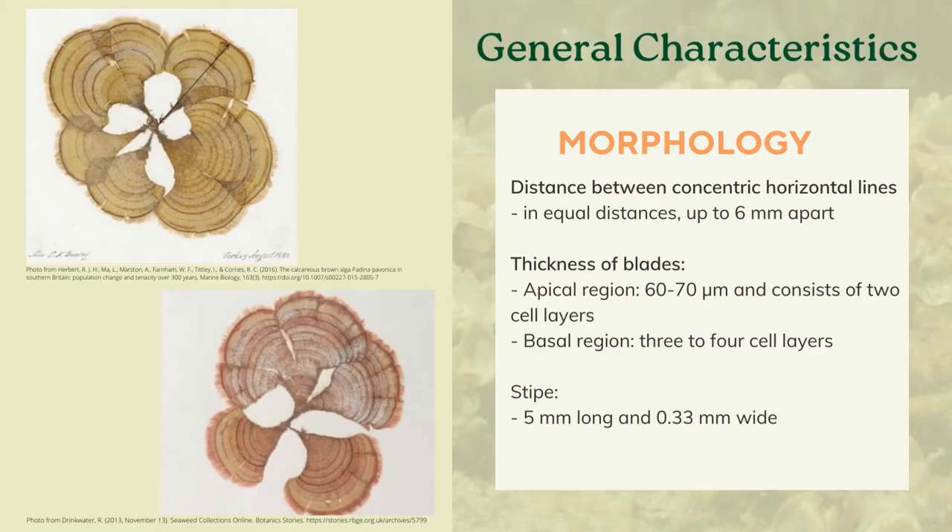In terms of morphology, as a Padina, it has a distinct fan-shaped or peacock-feather-shaped fronds. But at the species level, it can be delineated from other Padina species by the following characteristics. Padina species are identified based on the thickness of the blade and the distances between concentric zones. For the case of Padina pavonica, the concentric horizontal lines formed by small dark hairs are in equal distances up to 6 mm apart. In terms of blade thickness, Padina pavonica has a thickness of 60 to 70 micrometers, or approximately 2 cell layers in its apical region, while the basal region consists of approximately 3 to 4 cell layers.